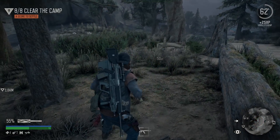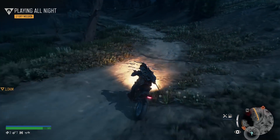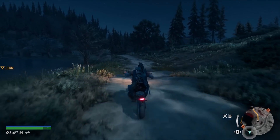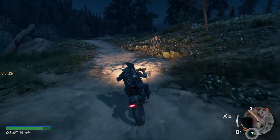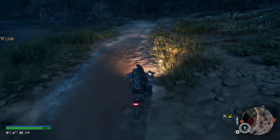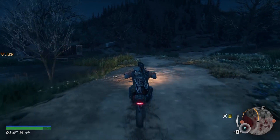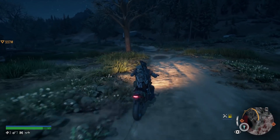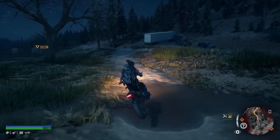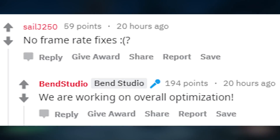I had no issues with this myself, but of course we all have issues with the frame drops — especially when riding on your bike. Like when you upgrade your bike and can go faster, the game cannot really keep up with you. I'm even playing on the PS4 Pro and running into these frame drops, so I would imagine it's even worse on a regular PS4. Good news, because Sony Bend is working on overall optimization for the game, so that is really great to know.